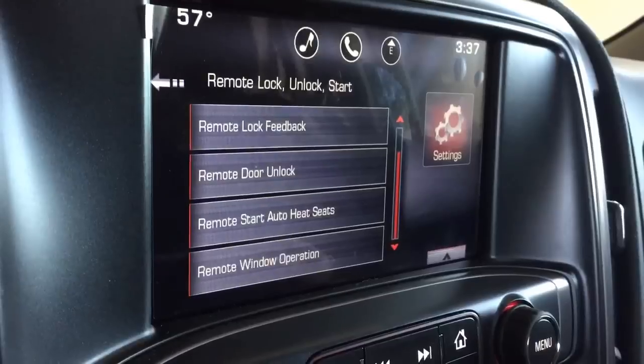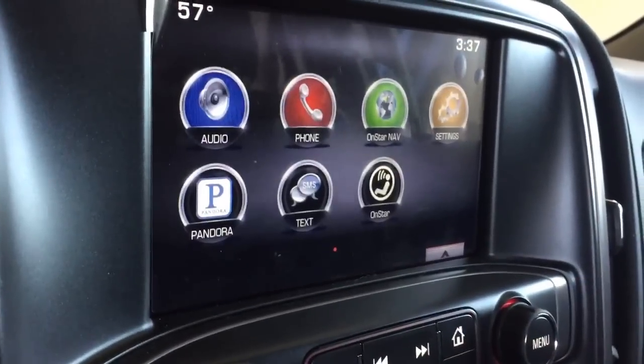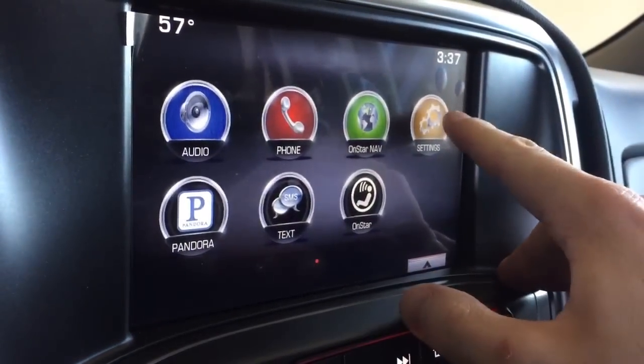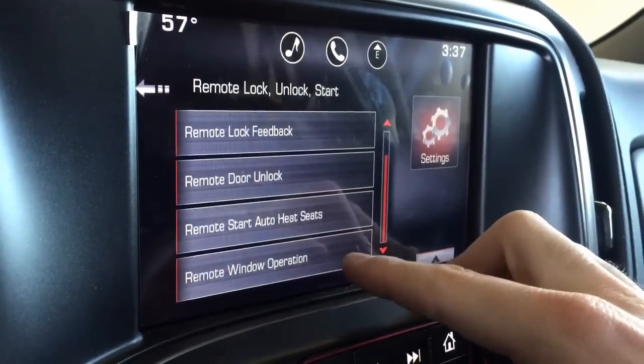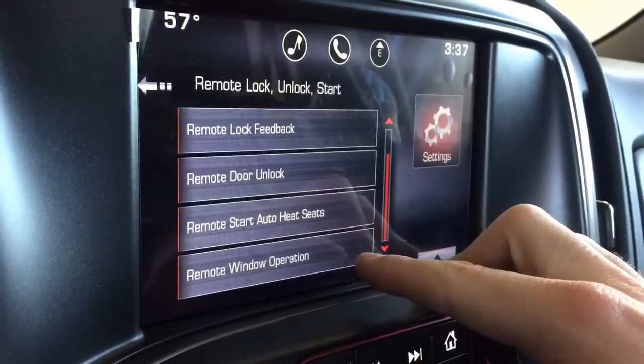Anyways, I was playing around with the settings and I found a cool one. So it's Settings, then Vehicle, then Remote Lock, Unlock, Start — and then all the way at the bottom there's Remote Window Operation.